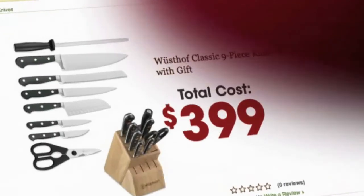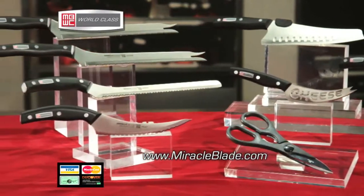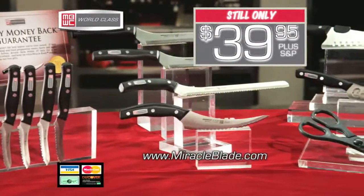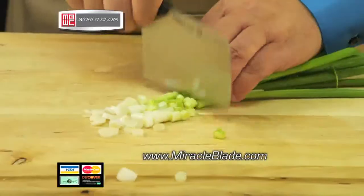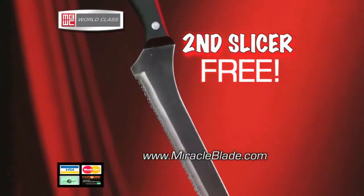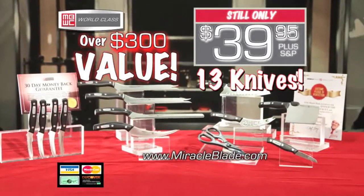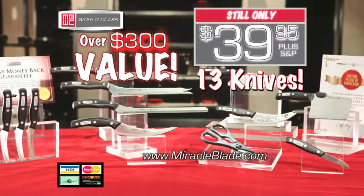Similar knife sets are $300 to $400, but the world-class series won't cost you anything near that, because we've held the price at only $39.95. That's right, the entire set, only $39.95. Call in the next 20 minutes and we'll also include a second Miracle Blade slicer free. Altogether, that's now 13 knives — over a $300 value — still only one payment of just $39.95.